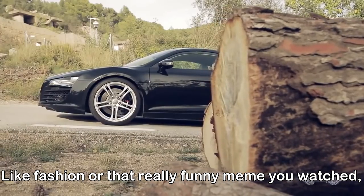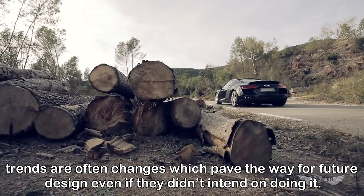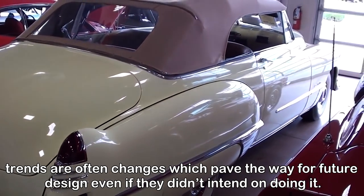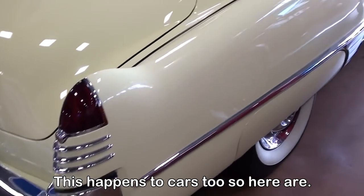Like fashion or that really funny meme you watched, trends are often changes which paved the way for future design, even if they didn't intend on doing it. This happens to cars too, so here are 10 cars that kicked off major design trends.